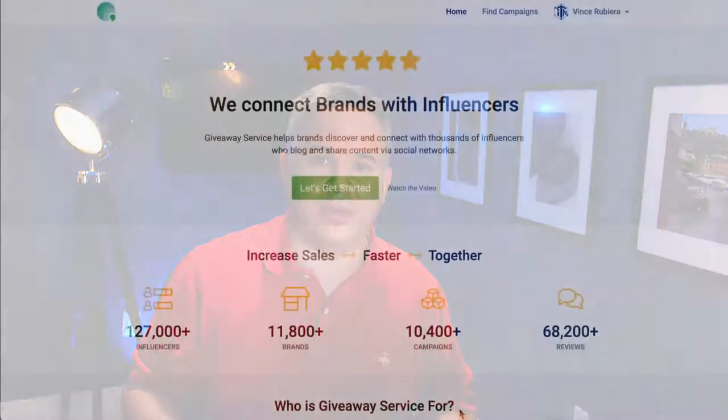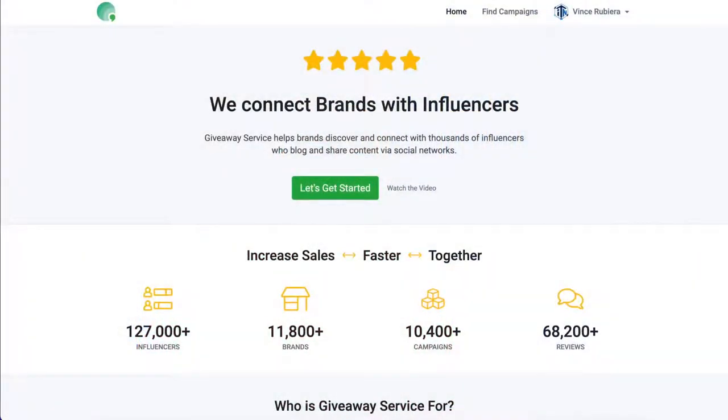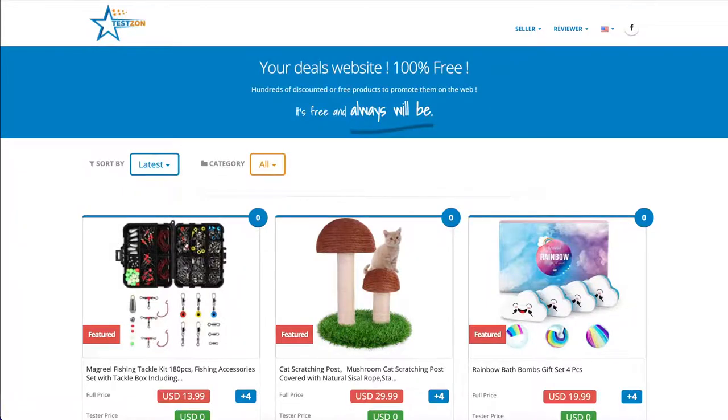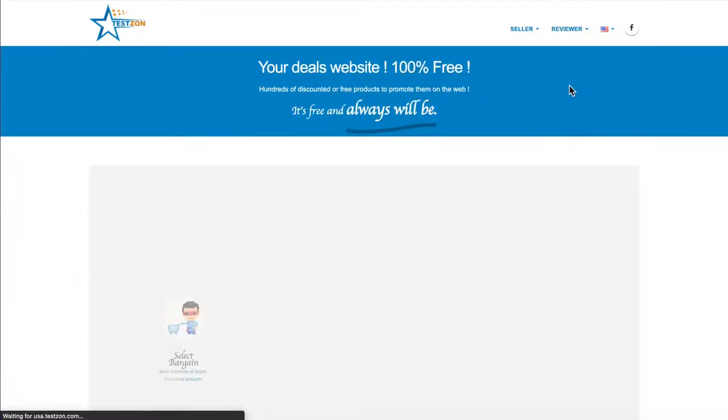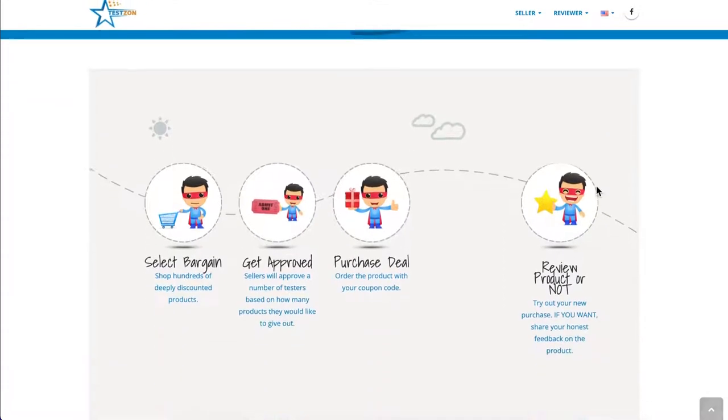There are several well-established websites out there that do a phenomenal job at connecting sellers with people who want to test their products. I've linked a few of them in the description below. While all these sites are slightly different in the mechanics, they all specifically state that they cannot encourage, solicit, or require you to submit a review after testing these products.